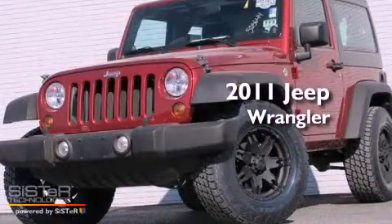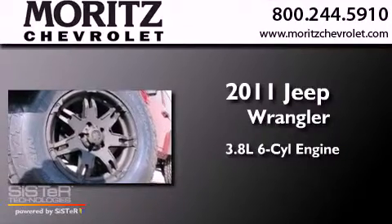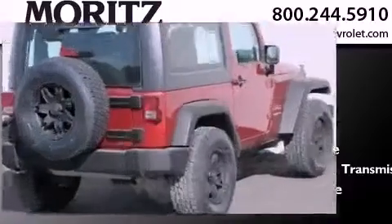This is a 2011 Jeep Wrangler. It has a 3.8-liter 6-cylinder engine, a 4-speed automatic transmission, and the added safety and control of 4-wheel drive.